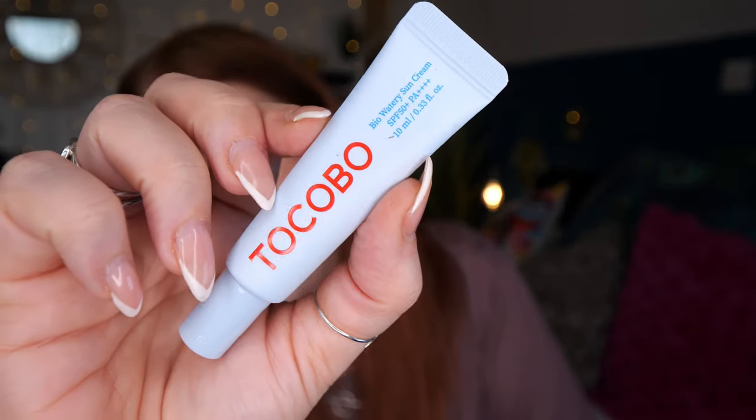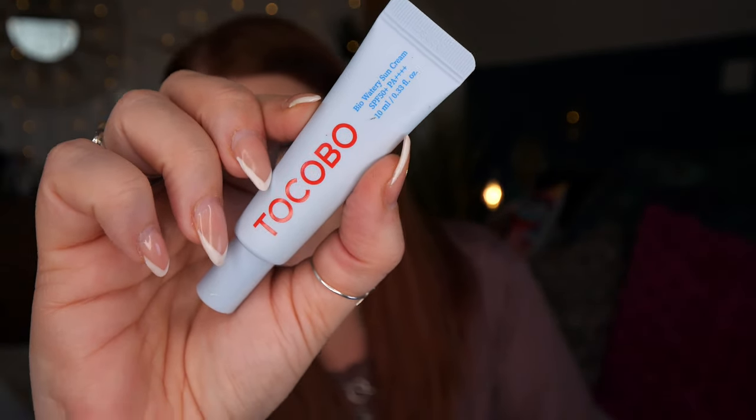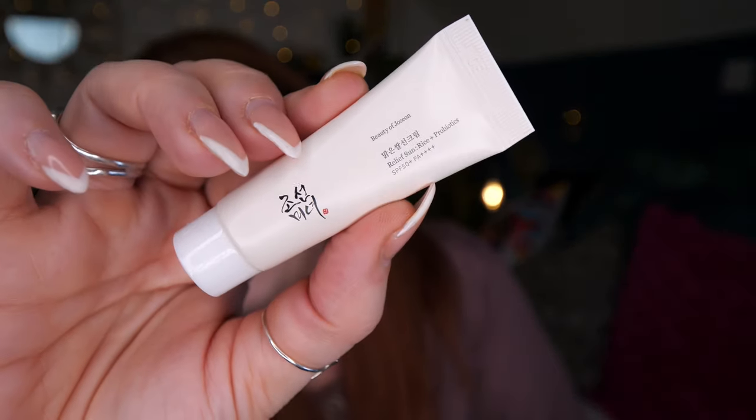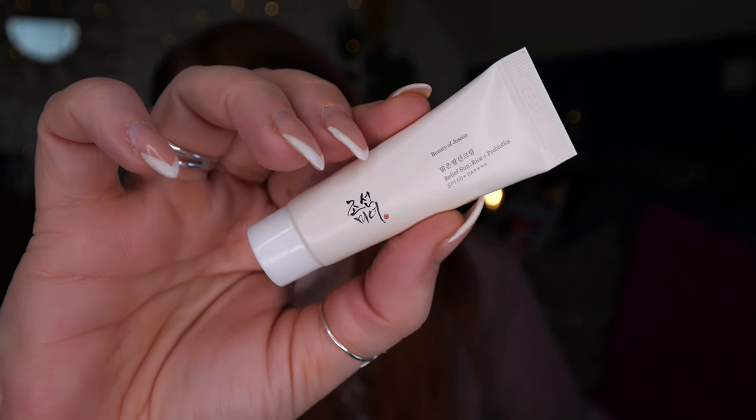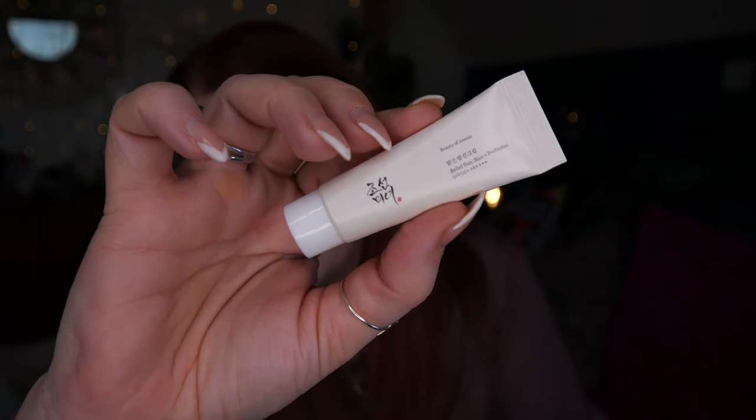Next we've got Tocobo — another new brand. This is their Bio Watery Sun Cream SPF 50, 10ml. I'm guessing it's Korean — Korean brands do the most amazing SPFs. Then we've also got Beauty of Joseon Relief Sun: Rice and Probiotics, SPF 50+. I had the full size in a Stylevana Korean advent calendar a couple of years ago and it's so nice, especially good if you suffer from redness like I do. A really lovely brand.